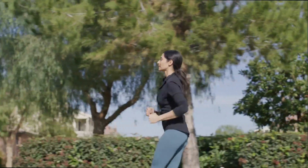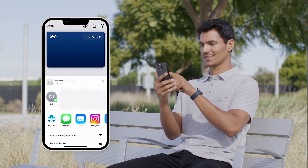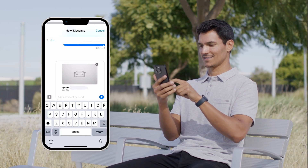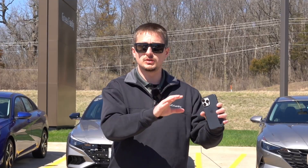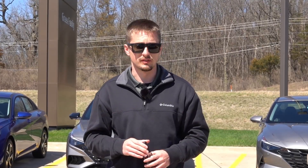This modem update is included in the navigation or display audio update, and I'll put the website link in the description below if you haven't performed this update on your Hyundai vehicle. I also have several step-by-step videos here on the channel going over how to perform this update, so make sure to check those out if you need to keep utilizing the older Blue Link functionality. Newer vehicles will not need this update.